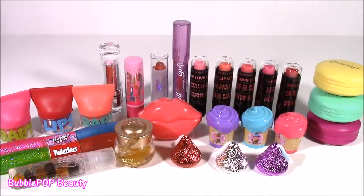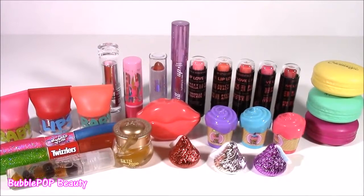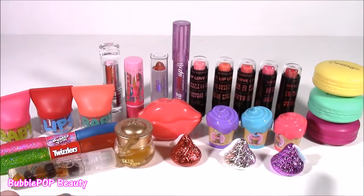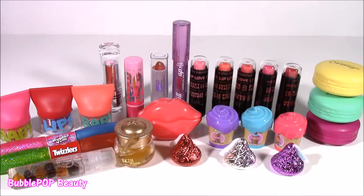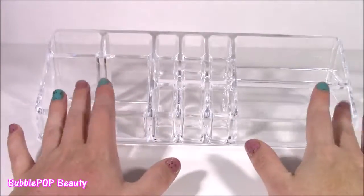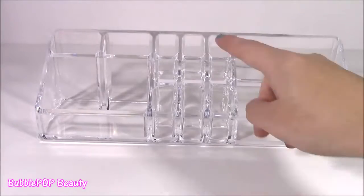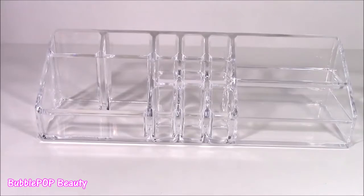And boom! There you go — 26 different lip glosses and balms, all different. I cannot believe I found all of these on pretty much the same shopping trip. I went to a bunch of different stores and each one is cuter than the next. Most of them all have that pink glow, but that is my actual favorite lip tint. I found this organizing tray on the same shopping trip — I thought it would be so cute to line all these lip glosses up and display them. It's also good for makeups, blushes, brushes, different lipsticks. But today it's all for lip balm.